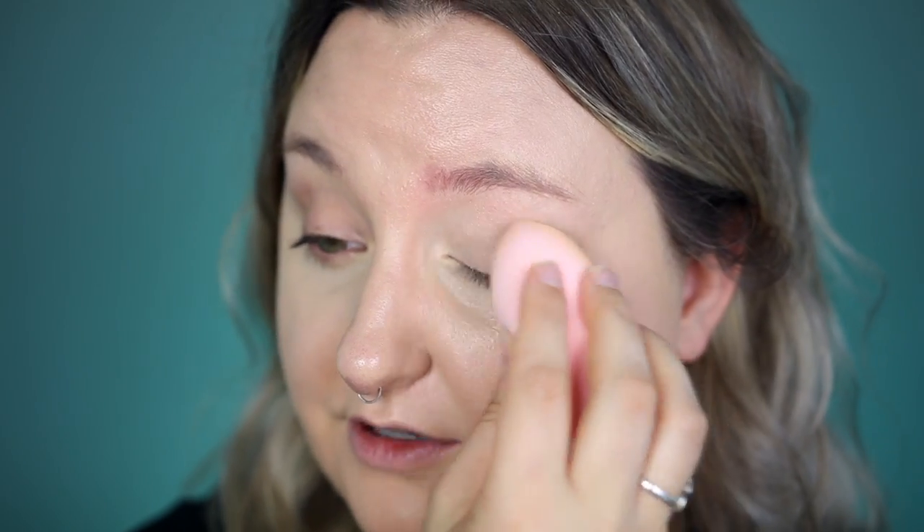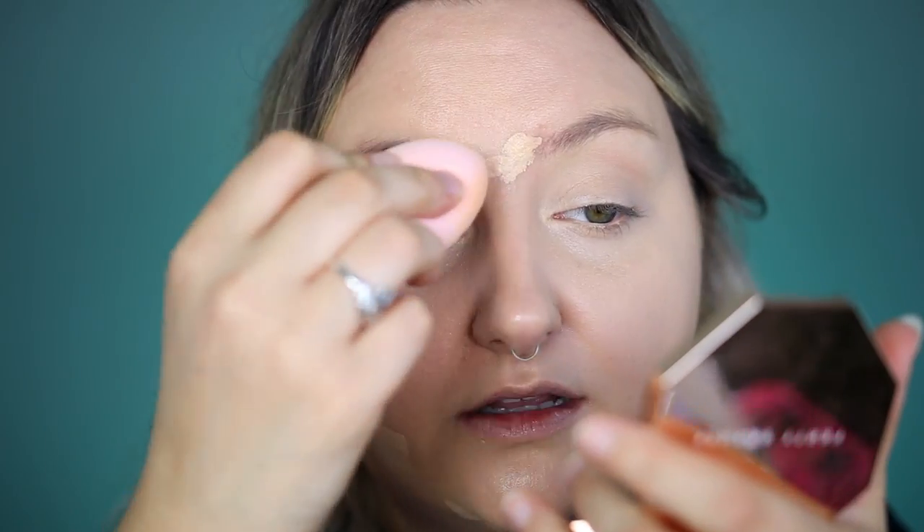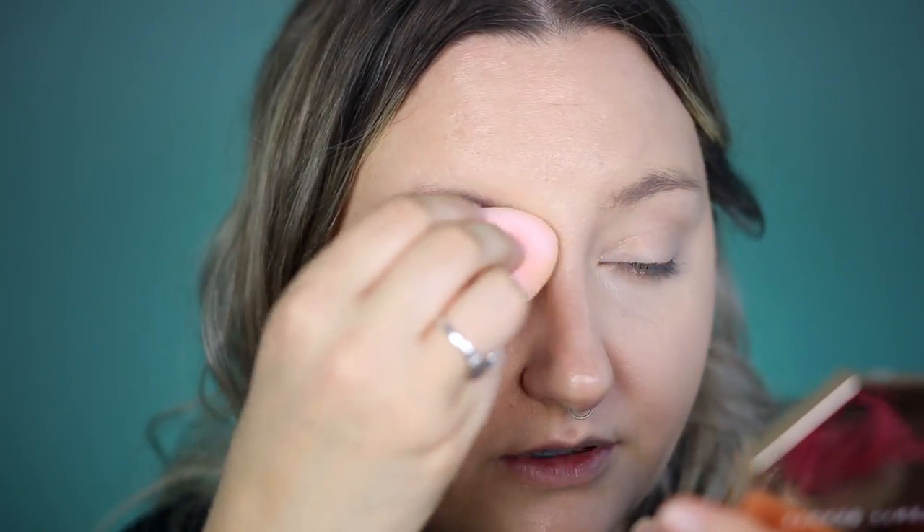Very hydrating concealer — it does not at all look dry. If you have very dry under eyes, you may really like this. The coverage is pretty good — about a medium coverage, not super full. You can still see some color coming through, so if you have really dark under eyes or need more coverage, this could also work as a mixing concealer — if you have something too dry and full coverage, you could mix it with this for a more hydrating result. I did some spot concealing too, and it layered decently to give nice added coverage without looking cakey.